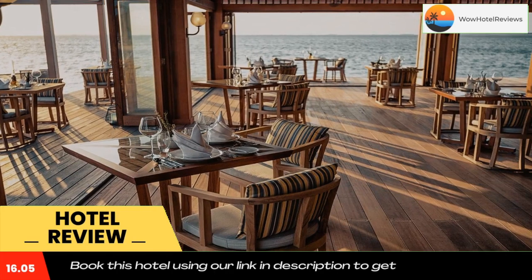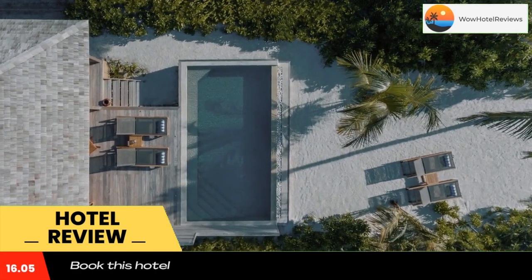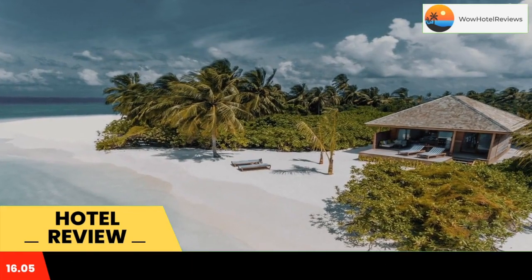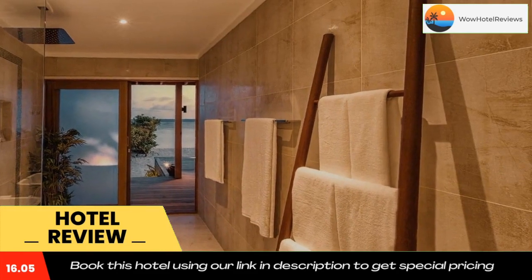You will find a 24-hour front desk at the property. Harawalhi has the world's largest all-glass underwater restaurant, the 5.8 Undersea Restaurant. The area is popular for snorkeling and windsurfing.